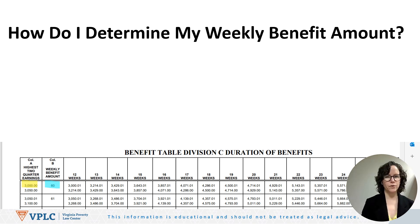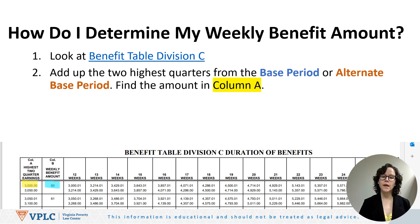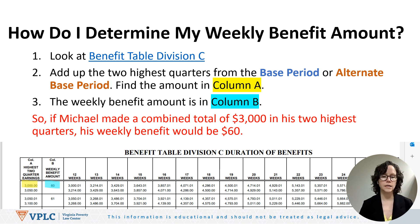Once you've determined whether you're using the base period or alternate base period, you figure out your weekly benefit amount using benefit table Division C — there's a link provided. Add up the two highest quarters from whichever period applies and find that amount in column A. The weekly benefit amount is shown in column B. For example, if Michael's two highest quarter earnings total $3,000, column B shows a weekly benefit amount of $60.